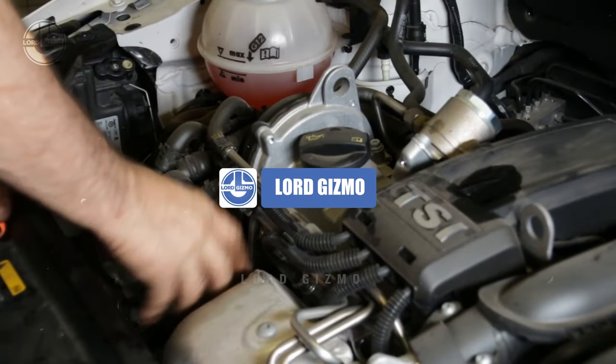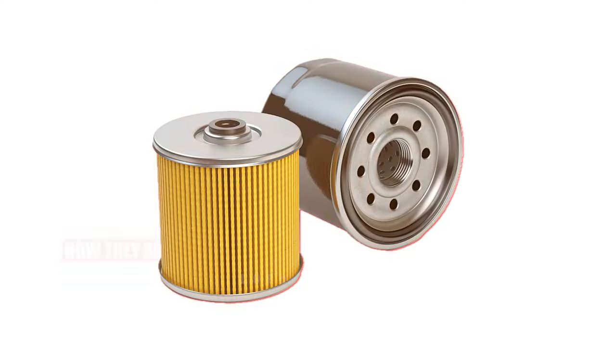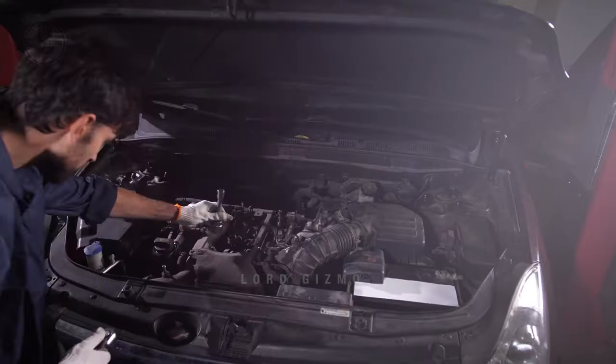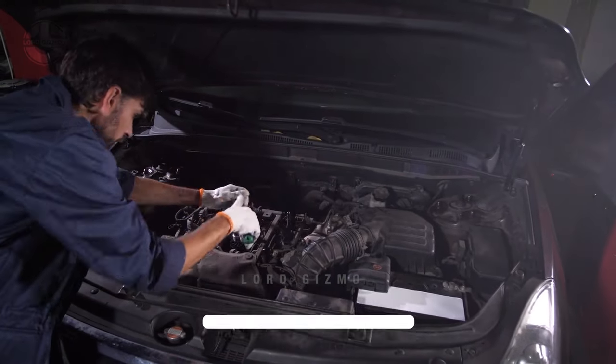Hello and welcome back to Lord Gizmo. In today's video, we'll be talking about oil filters. You'll get to know how they're made, how they function, and their importance. Please don't forget to like this video and subscribe to our channel for more related content.